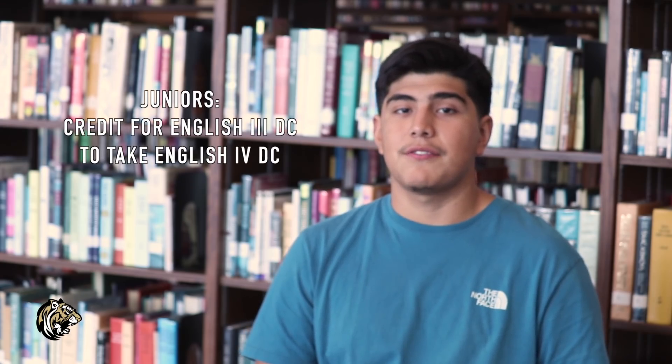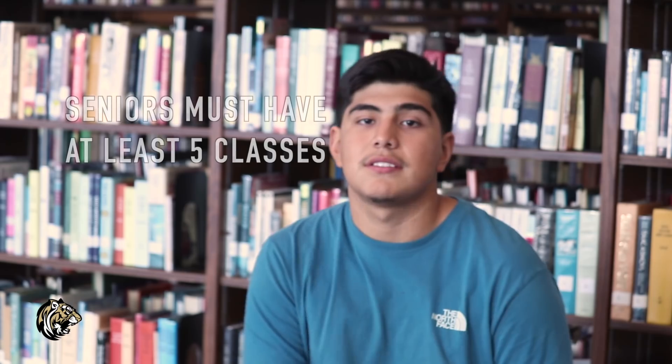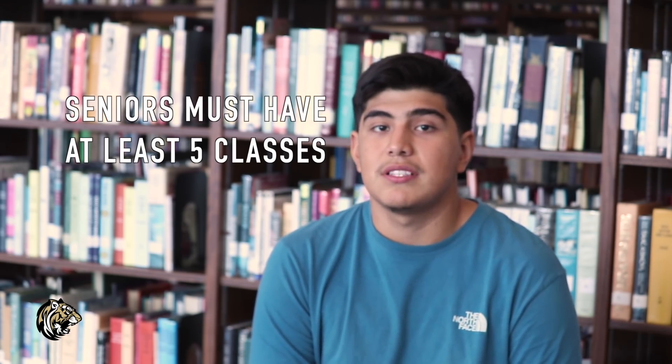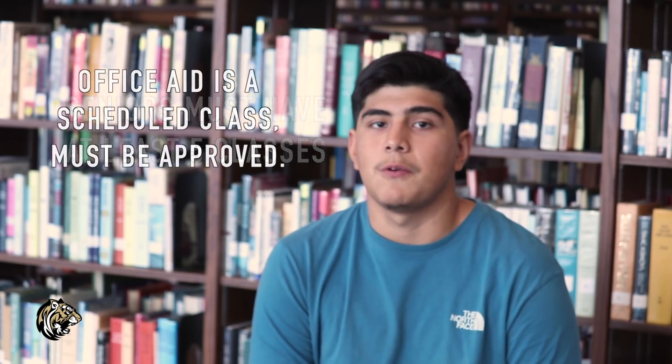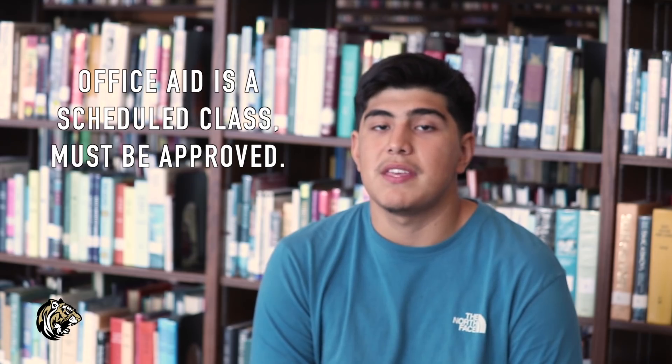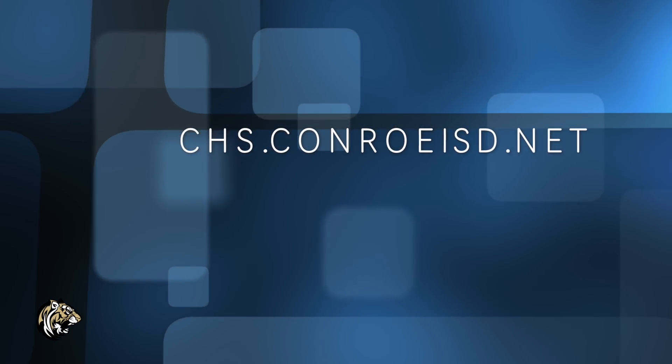Juniors, remember you must have credit for English 3 Dual Credit to take English 4 Dual Credit. Seniors can use elective slots to take non-credit courses like Office Aid, Late Arrival, and Early Release. Seniors must have at least 5 scheduled classes and can spend the other periods on Early Release, Double Early Release, or Late Arrival. An Office Aid period will count as a scheduled class, but you must be approved by your AP or counselor team. For any changes to your classes, you can visit the Carmel High School website for more information.